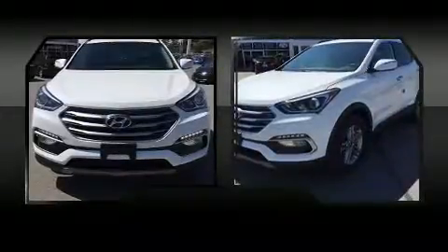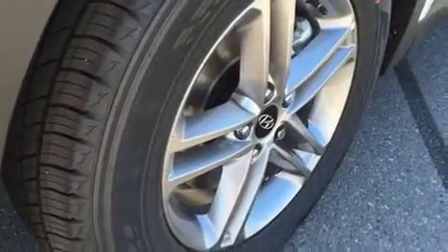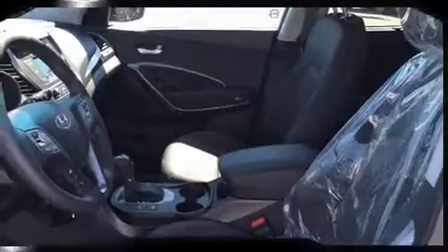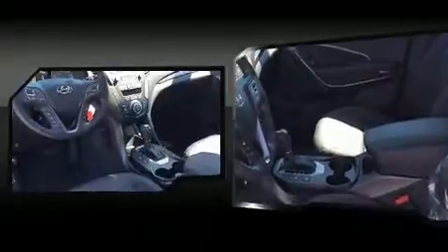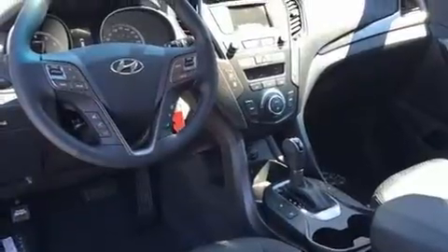Hyundai ensures the safety and security of its passengers with equipment such as dual front impact airbags with occupant sensing, front and side impact airbags, traction control, brake assist, a panic alarm, and four-wheel disc brakes with ABS.